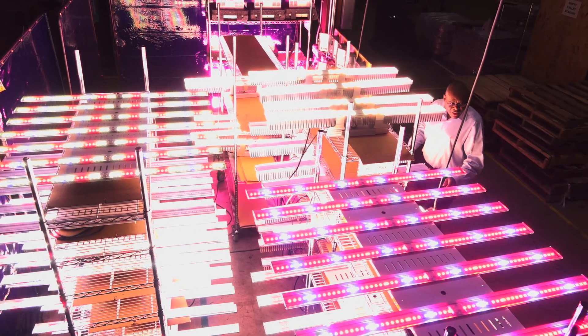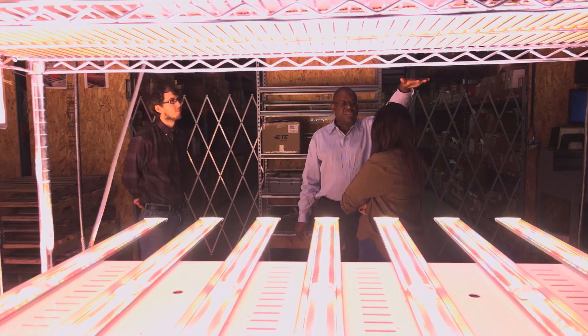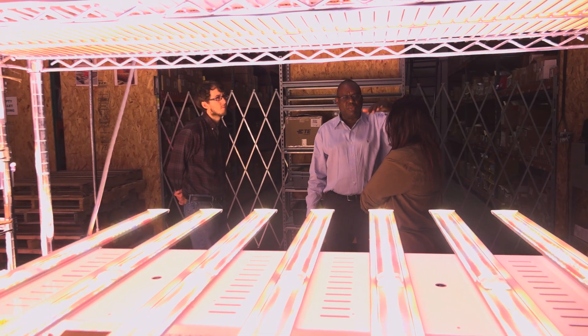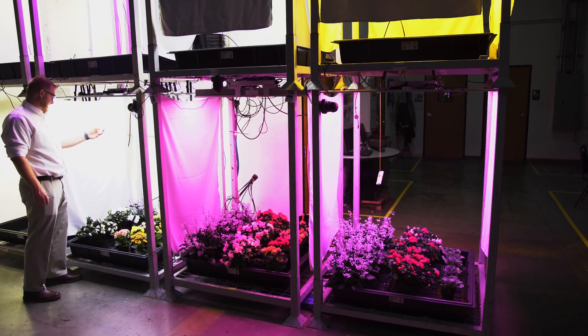Lighting is perhaps the most critical piece for growing plants, and yet it's still amazing how little is known about it. That really requires us to take that extra step to get closer to our customer, because not only do we have to learn about it and understand it through science, we need to be able to communicate that to our customer.